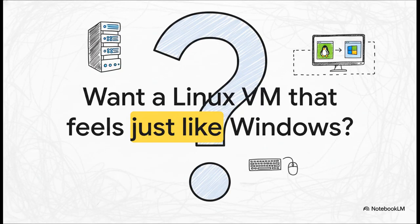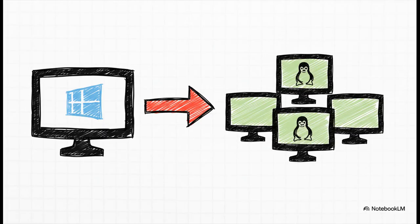Have you ever set up a Linux VM on Proxmox and just thought, man, I wish I could just RDP into this thing like a normal computer, without having to drop into a command line just to get started? Well, guess what? That's not a pipe dream. It's actually way, way easier than you probably think it is. And we're going to walk through exactly how to pull it off.